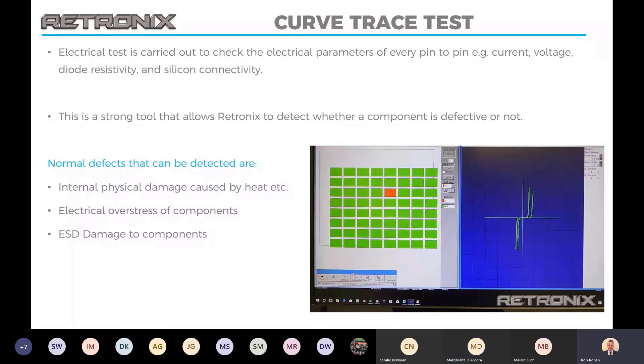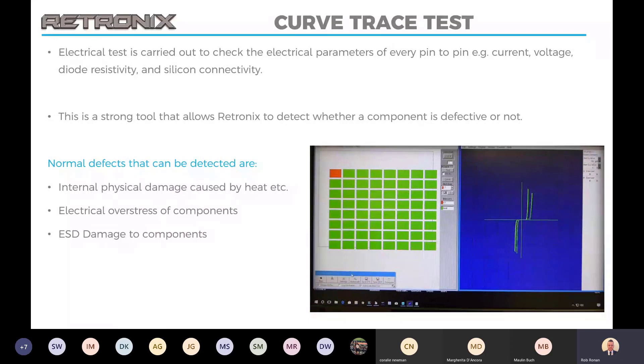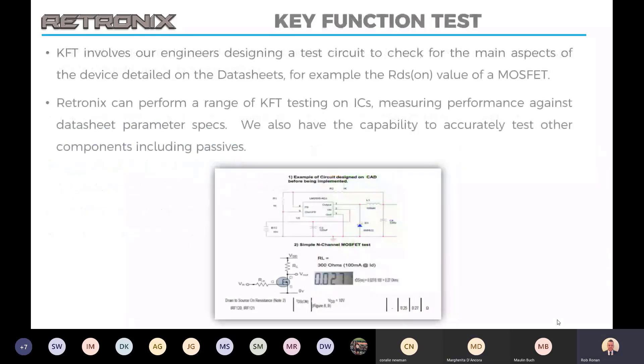Curve trace testing is a very useful tool to help us check the parameters of the device against the datasheet. This can identify if it's a counterfeit part as well as whether it may have been damaged during removal through overheat and ESD damage. Key function testing allows us to take things further — the curve trace test tests against the datasheet parameters, whereas the key function test allows us to set up a test circuit for the individual part. This is useful on parts that curve trace testing is not suitable for.